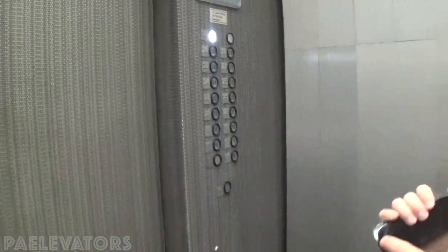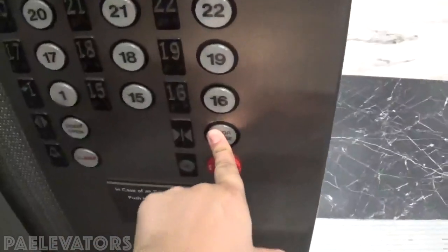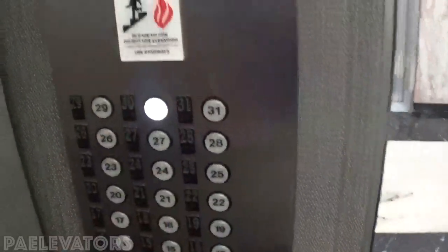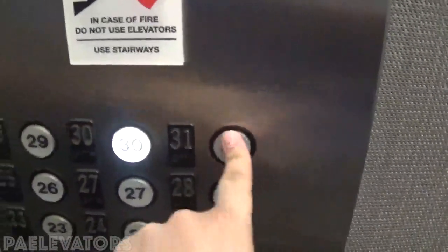Look at this handrail — it's beautiful. This one says 31. It doesn't work.